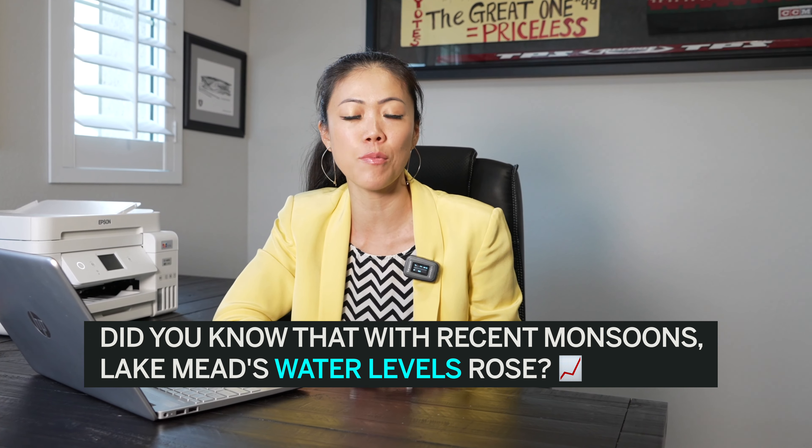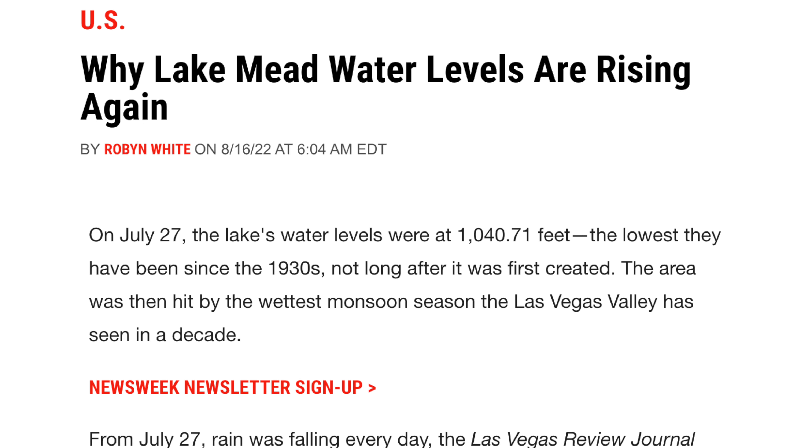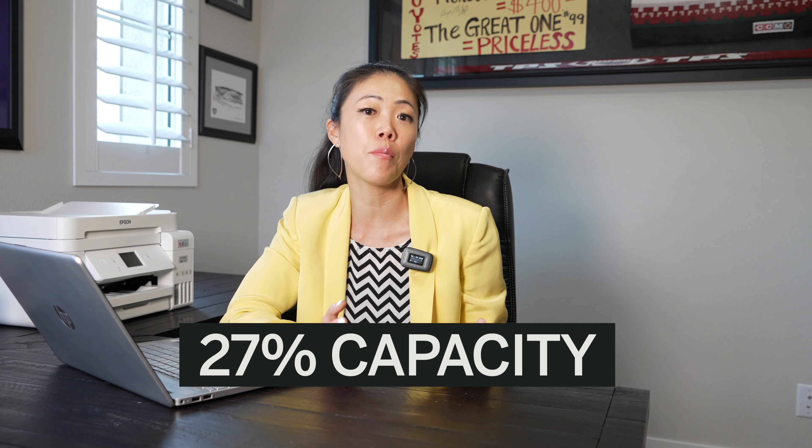Interesting fact: did you know that with the recent monsoon season we experienced here in Las Vegas, Lake Mead actually rose in water level? On July 27th, the lake's water level was at 1,040.71 feet — the lowest it has been since the 1930s. The area was then hit by the wettest monsoon season Las Vegas Valley has seen in a decade. So from July 27th to August 15th, the lake level actually rose by 18 inches, currently at 1,042.29 feet. Lake Mead is currently at 27% capacity.